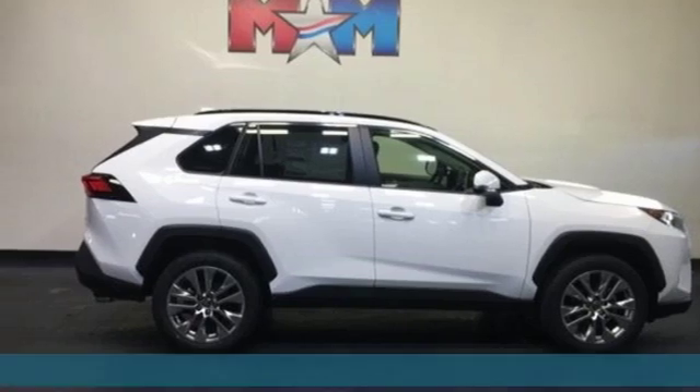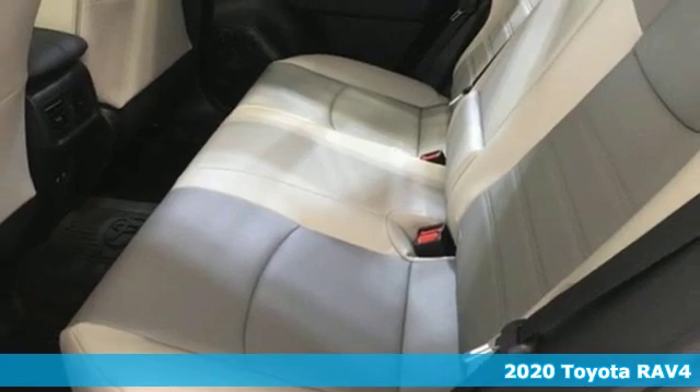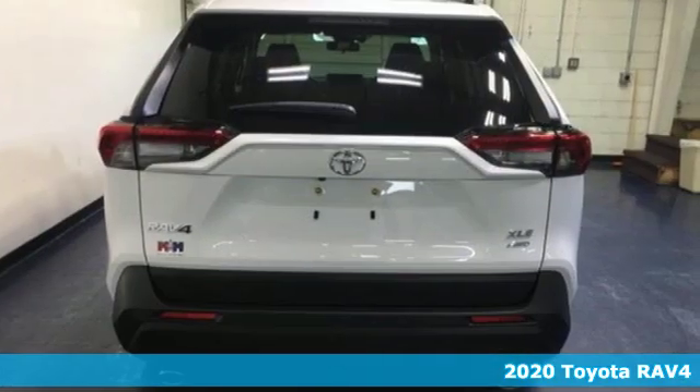Here's a new 2020 Toyota RAV4. This is a smart, spirited choice that makes every trip feel like a drive-thru thrillsville.